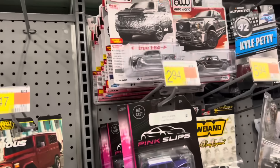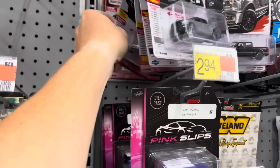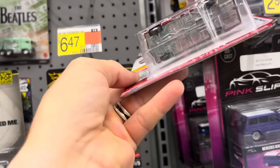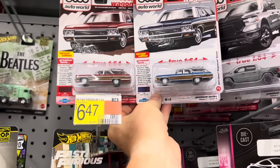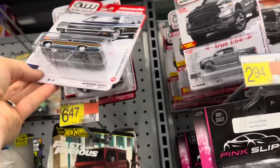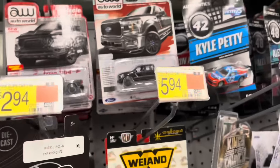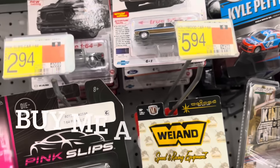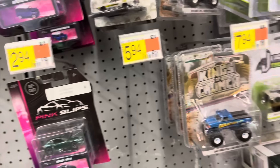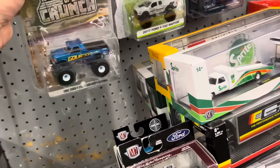We got a bunch of Auto Worlds, those must have just come in. There's a red one — it is supposed to be red. Some people confuse that one because they come in the same box; they think they got one but the other is supposed to be blue. Ram, ram, ram, ram — there's the Ford and another one of the woodies, that's cool. Not seeing anything too new with all those boxes over there, so we're moving on.